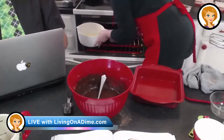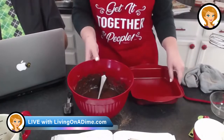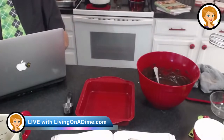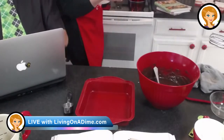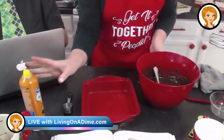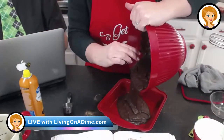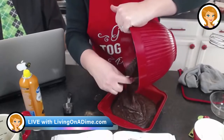Oh dear, I started the oven and I forgot I've got Dave and Jack's cheeseburger rolls in there. Now we're going to grease the baking pan and we are going to dump these brownies in.